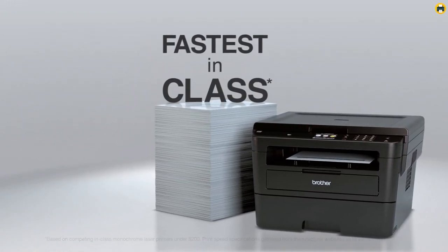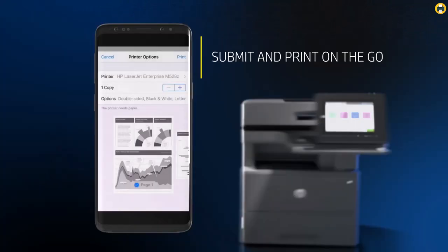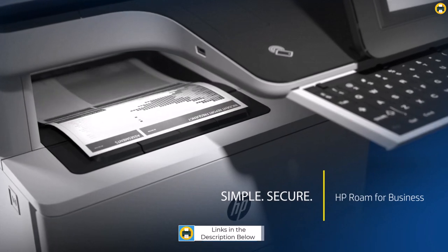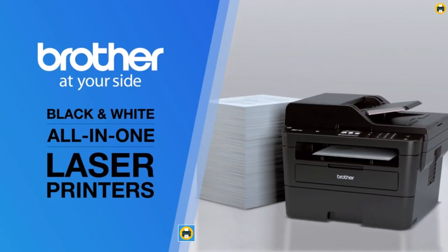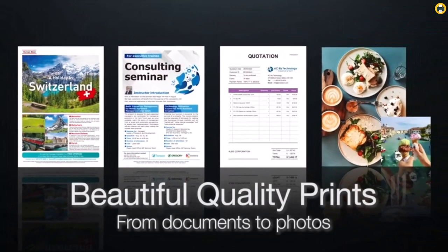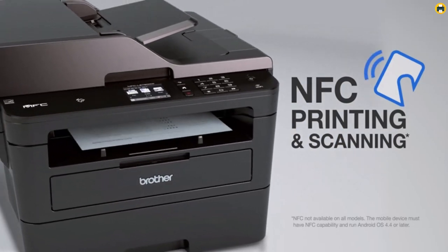Welcome to the best printer YouTube channel. Are you looking for the best black and white printer to make your home office setup complete? Look no further, because we have compiled a comprehensive list of the top-rated black and white printers on the market in 2023. From budget picks to premium options, we've done all the research for you so that you can find the perfect fit for your needs. Whether you're a professional or a student, we've got something for everyone. If you want more information and updated pricing of the products mentioned, be sure to check the links in the description down below.